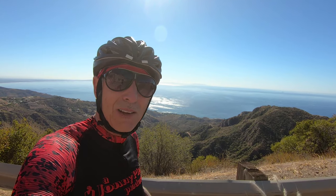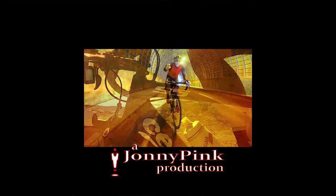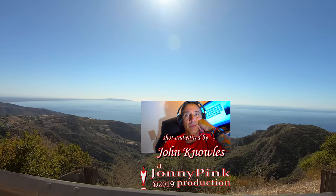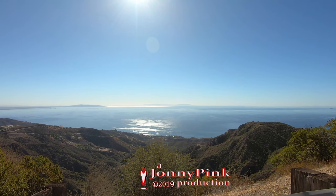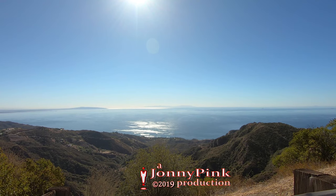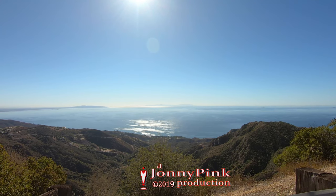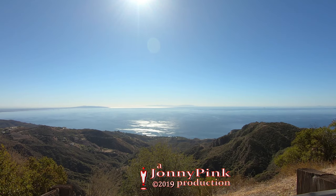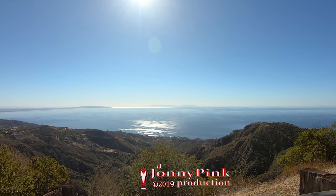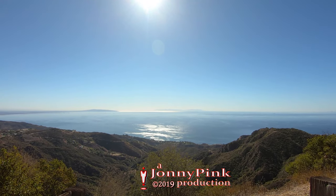Thank you again. Have a fantastic day. We'll see you guys out on the road. Johnny Pink — cue the logo. See you guys out on the road.